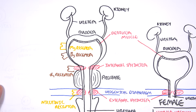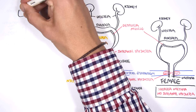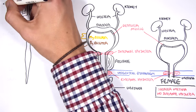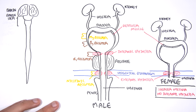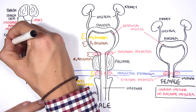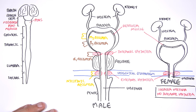Now we know the structures and the receptors involved in micturition, but what controls these things? Well, the nervous system controls these. Here I am drawing the central nervous system which includes the brain, the brainstem — which is made up of the midbrain, the pons and the medulla. The most important structure is the pons because the pons is where the micturition center is located. And then we have the spinal cord — the cervical region, thoracic, lumbar and sacral.